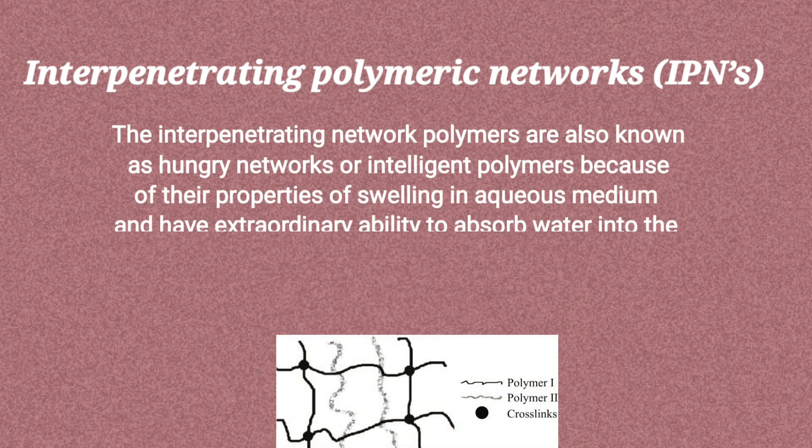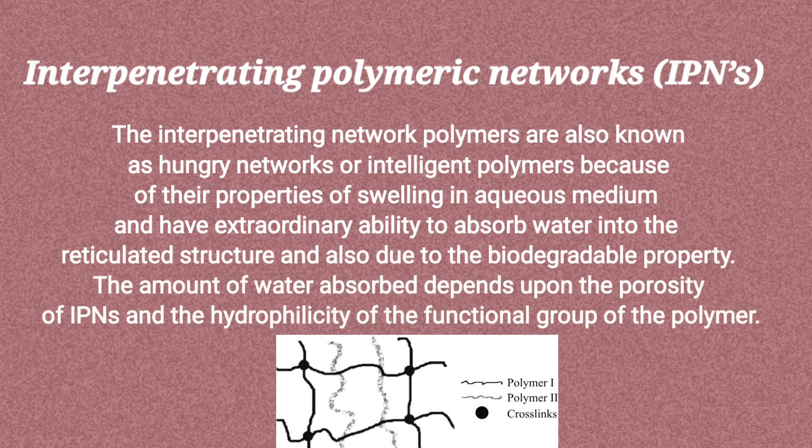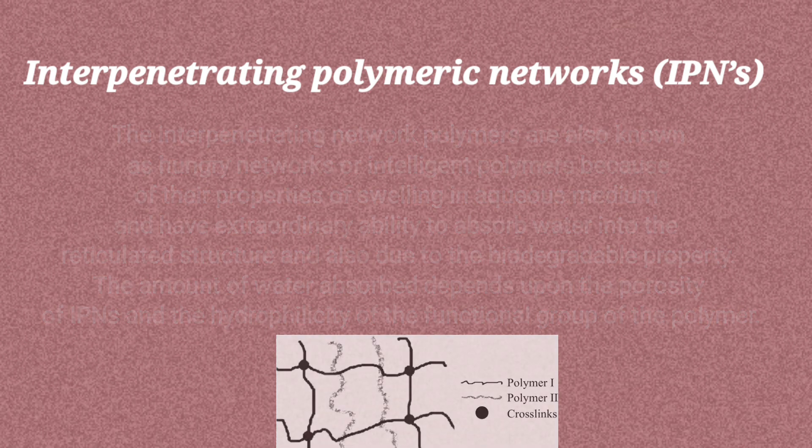The interpenetrating network polymers are also known as hungry networks or intelligent polymers because of their properties of swelling in aqueous medium and their extraordinary ability to absorb water into the reticulated structure, and also due to their biodegradable property. The amount of water absorbed depends upon the porosity of IPNs and the hydrophilicity of the functional group of the polymer.